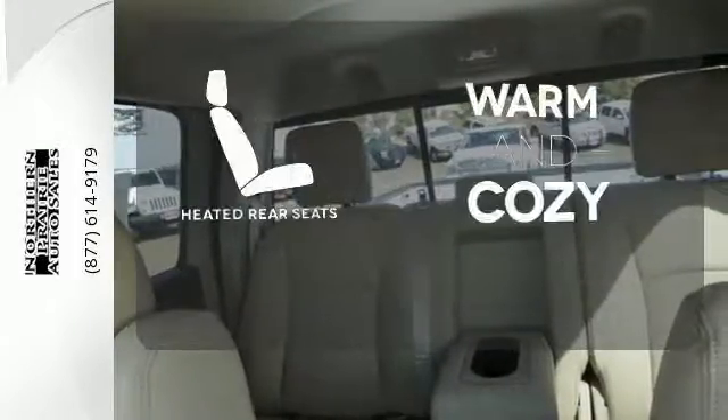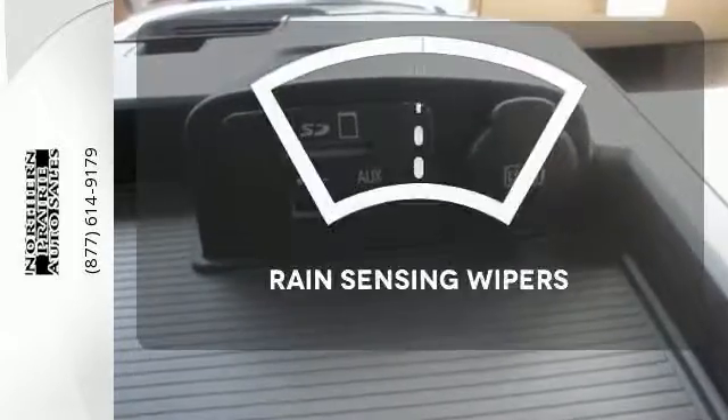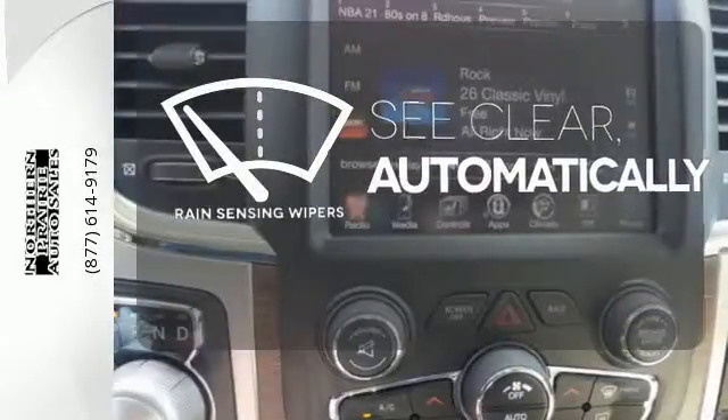Your passengers will be wrapped in comfort with the heated rear seats. The rain-sensing wipers remove rain, snow, or debris automatically.